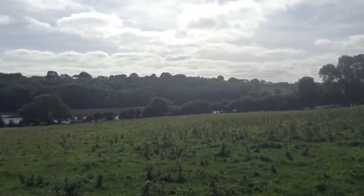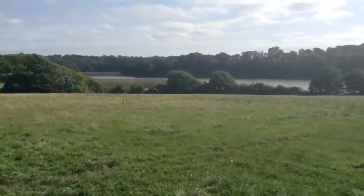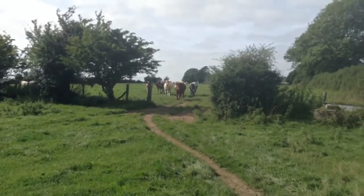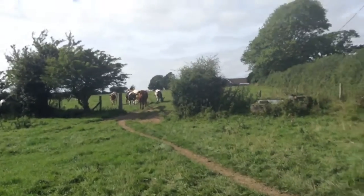This is the field that I'm in right now. This is like a public field, actually — people can walk in here. Oh — that one's got horns. Is that one a bull?